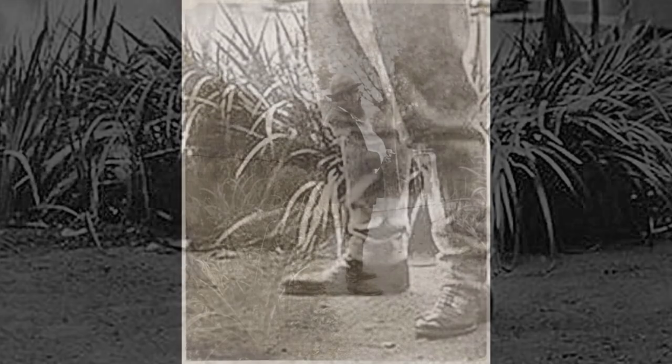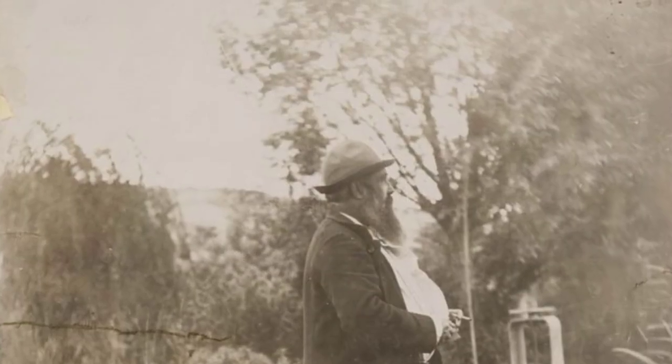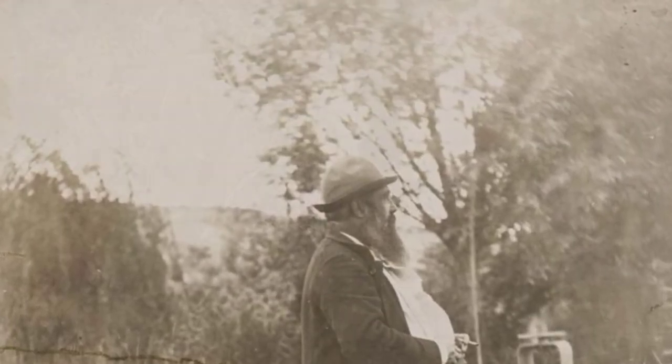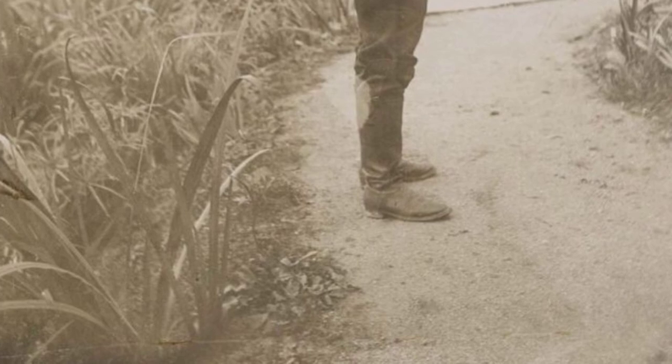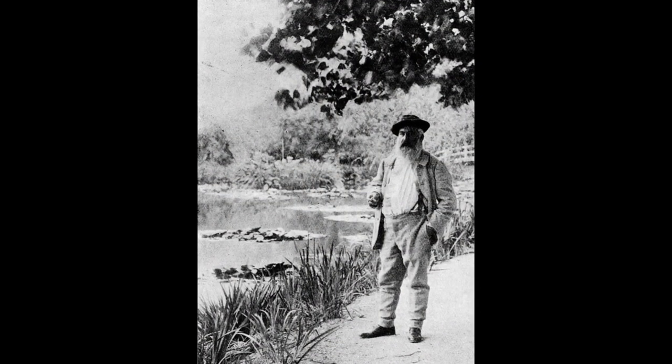The studio's large windows allowed streams of natural light to bathe the space, creating an atmosphere conducive to artistic exploration. It was here that Monet blended pigments, mixed paints, and applied brushstrokes that would define the Impressionist movement.